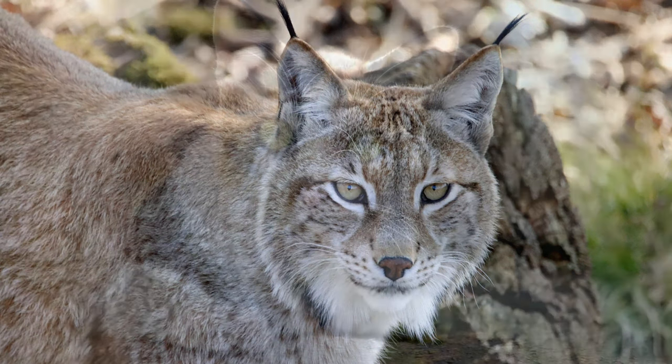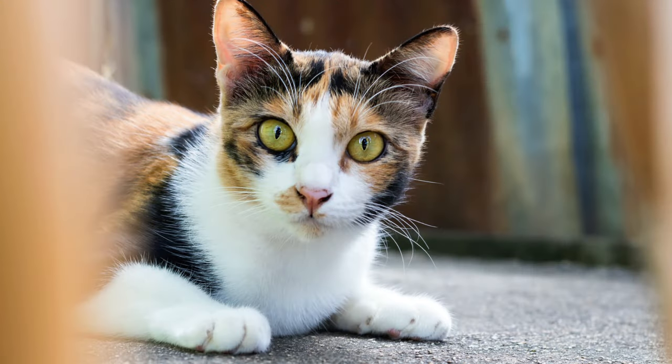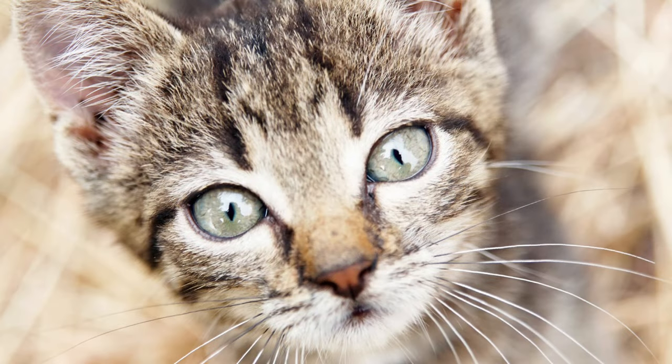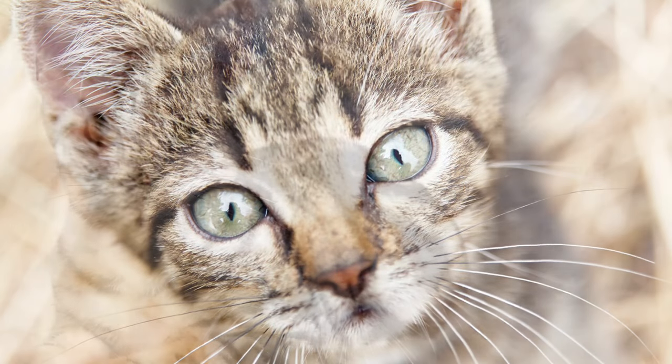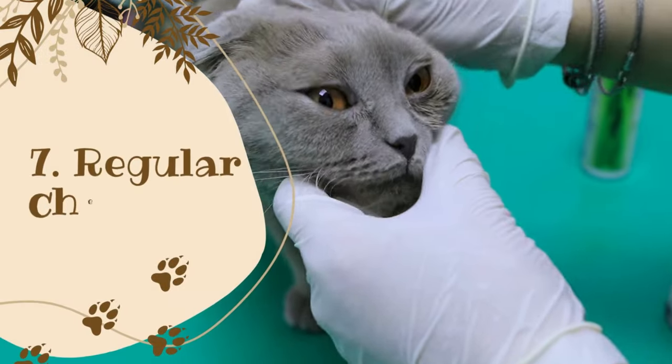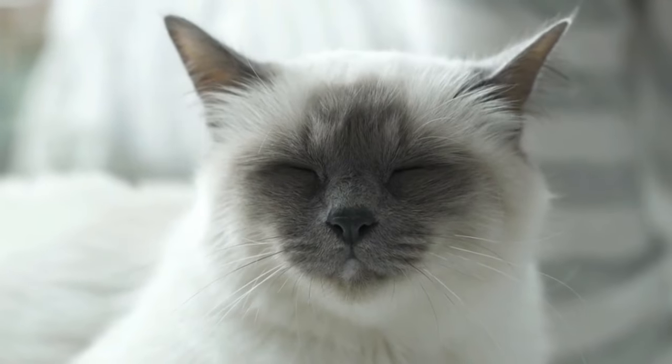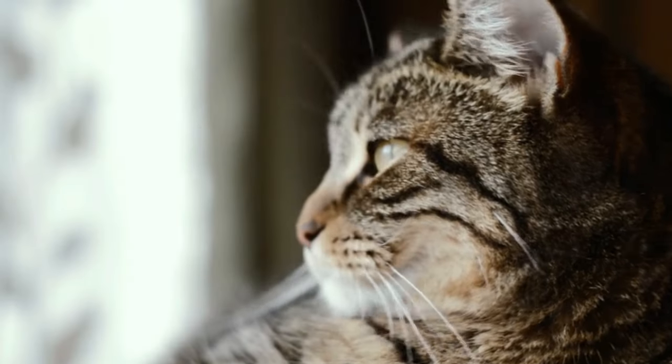Six: Play and exercise. Angora cats are playful and energetic, so make sure to provide them with enough playtime and exercise. Engage them in interactive games, provide them with toys, and create a safe and stimulating environment.